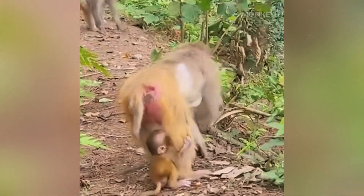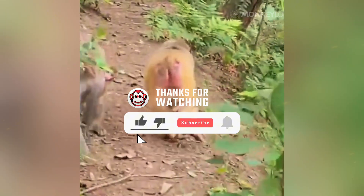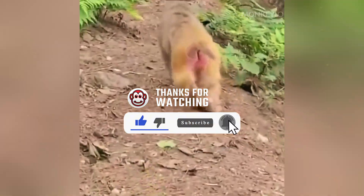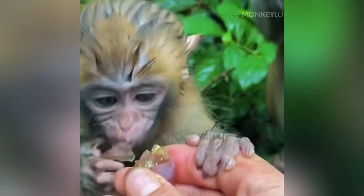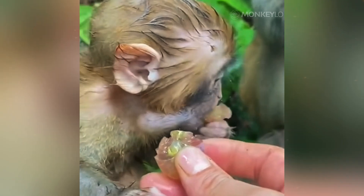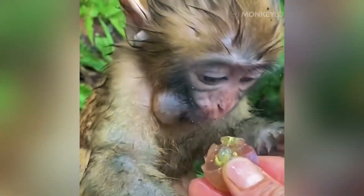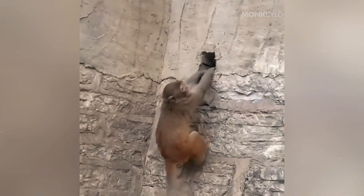If you enjoyed this deep dive into the fascinating anatomy of macaques, please take a second to like, share, and subscribe. It helps us continue to grow and bring more of these amazing primate stories to you. We also want to know what you are curious about — what aspect of a monkey's life would you like us to explore next? Let us know in the comments below. Thanks for watching, and we will see you on the next one.